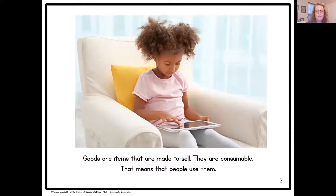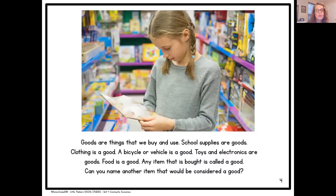Goods are items that are made to sell. They are consumable, which means that people use them. Goods are things that we buy and use. School supplies are goods. Clothing is a good. A bicycle or vehicle is a good. Toys and electronics are goods. Food is a good. Any item that is bought is called a good. Can you name another item that would be considered a good?